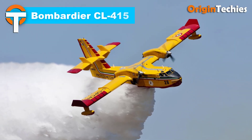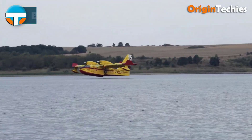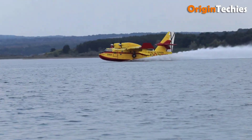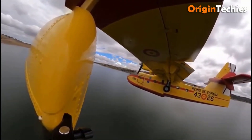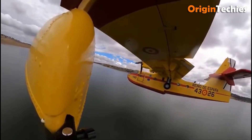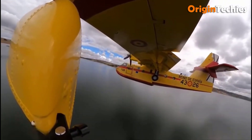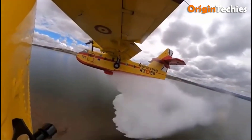Bombardier CL-415. The Bombardier CL-415 is a state-of-the-art amphibious aircraft designed primarily for firefighting operations. With enhancements over its predecessor, the CL-215, it features increased operating weight and speed, significantly improving its performance. Powered by two Pratt and Whitney Canada PW-123AF turboprop engines, each delivering up to 1,775 kilowatts of thrust, the CL-415 offers robust power and stability, even with engines repositioned closer to the fuselage. One of its standout capabilities is the ability to scoop up to 6,140 liters of water in just 12 seconds from nearby sources, allowing for rapid response to wildfires.